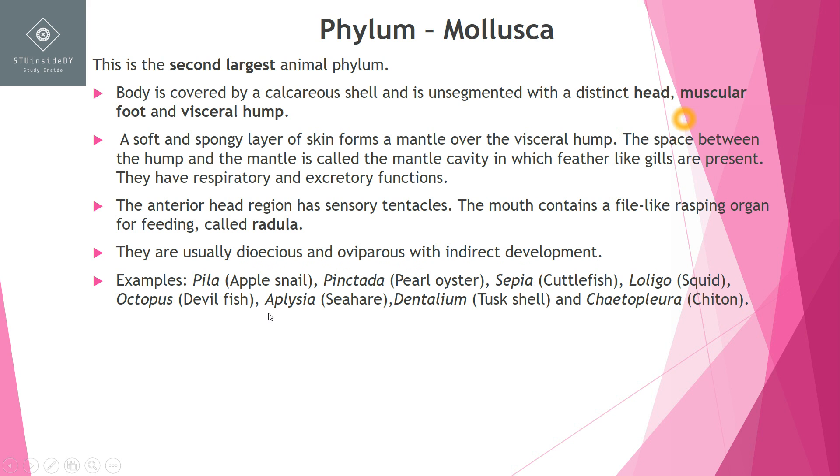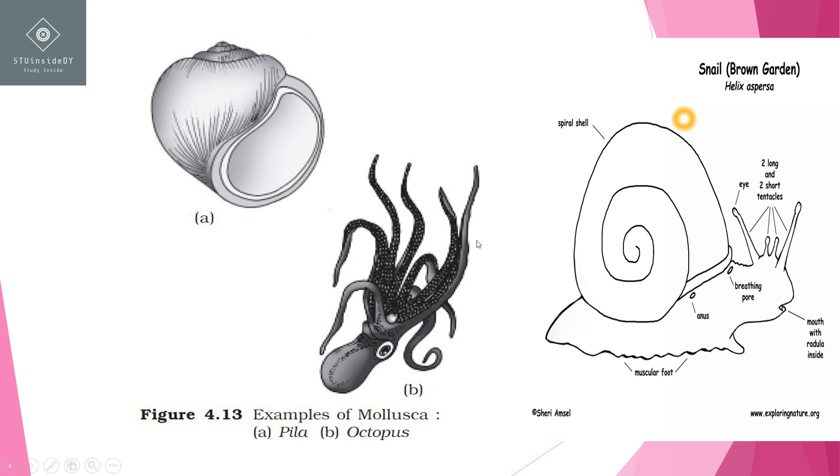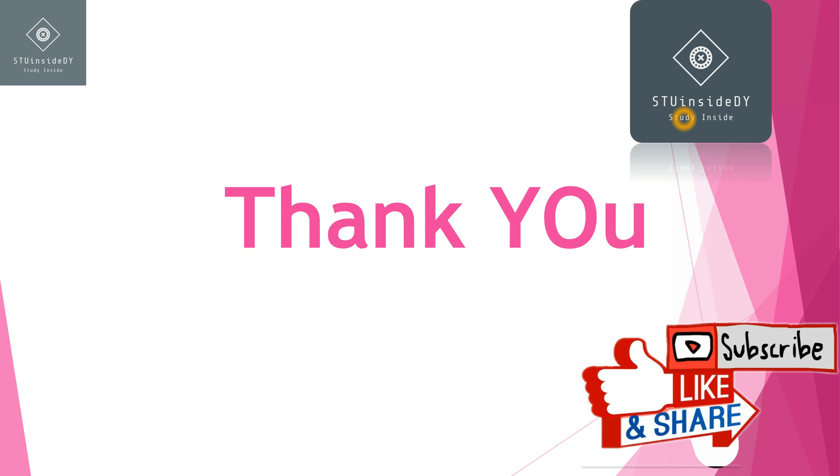Examples of Mollusca include Pila, Pinctada the pearl oyster, Sepia the cuttlefish. So this is all about this video. In the next video we will discuss Echinodermata and Hemichordata. Thank you.